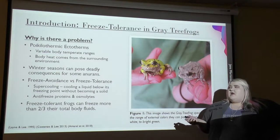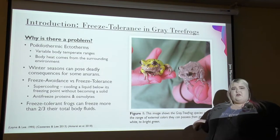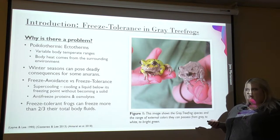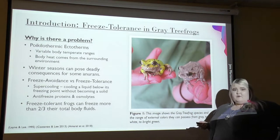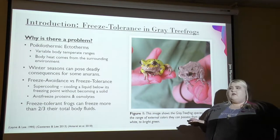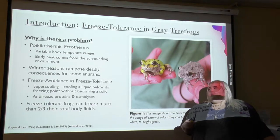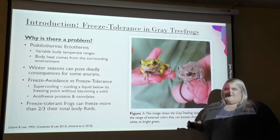Freeze avoidance is when an animal can avoid freezing in lower temperatures, while freeze tolerance is when an animal can freeze entirely and still survive post-thawing. They both use a mechanism of supercooling, meaning cooling a liquid below its freezing point without it becoming a solid, and they do this by using antifreeze proteins and osmolites, but we'll talk about that later.